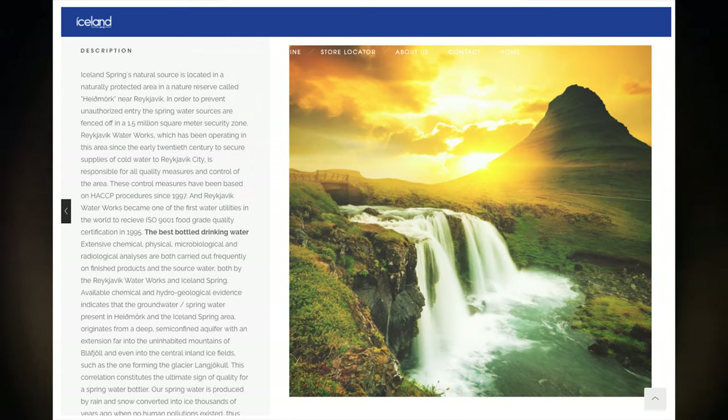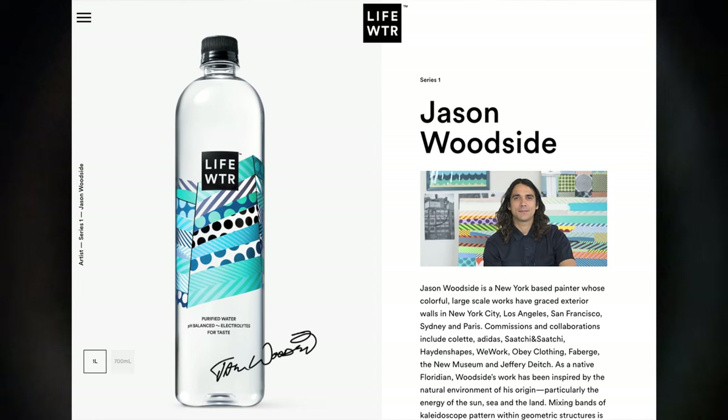If you look at the websites for these bottles, with the Iceland water it's obvious that their focus is having the best quality water possible. They just talk about the water, they talk about where it's from — they don't care what the bottle looks like. But if you look at the LIFEWATER website, the only thing they talk about is the design of the bottle and the artists who made the pattern on it.